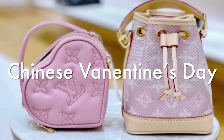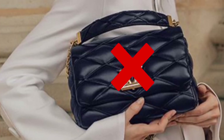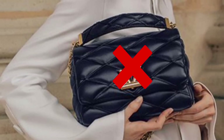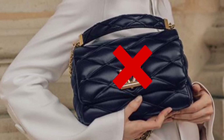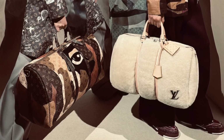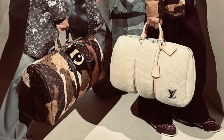Before we start, I just want to mention that this video won't include the women's Fall/Winter 2023 collection — I will be covering that in a separate video next week. I will also not be covering the men's Fall/Winter 2023 collection, which just launched last week, so you can find all of that collection on the Louis Vuitton website.